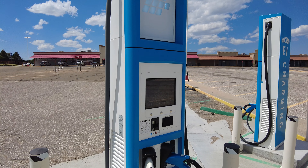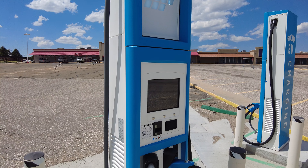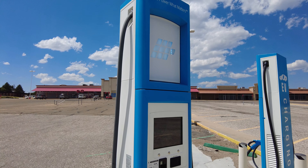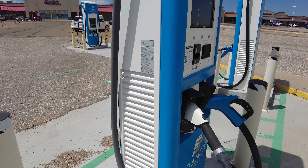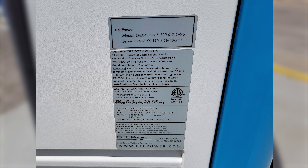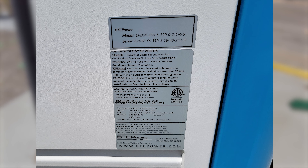They're BTC Power units - pretty tall, and the Francis Energy logo lights up in white LEDs. There's a sticker on the side showing the model number: EV DSP 355 120 02 C40.